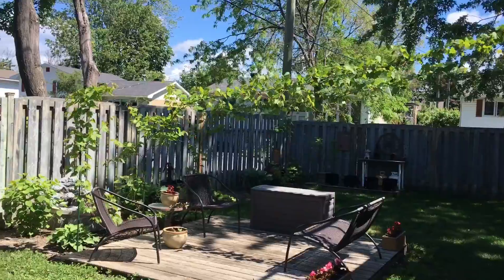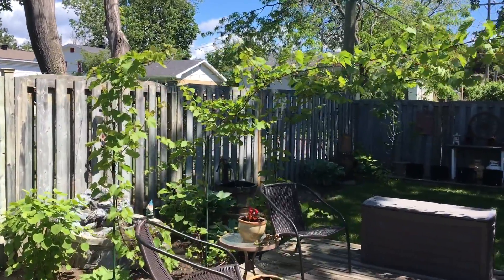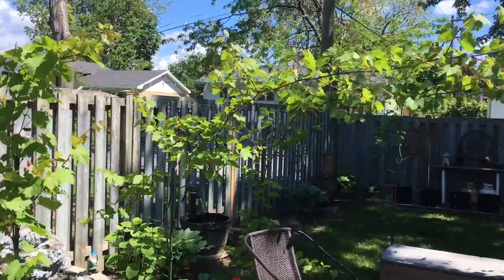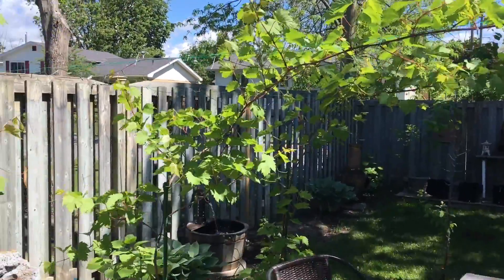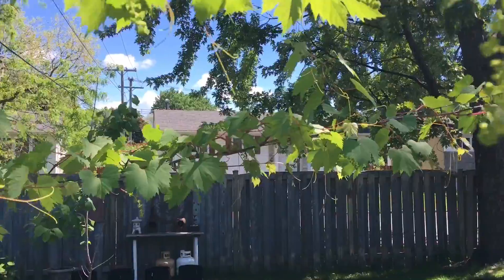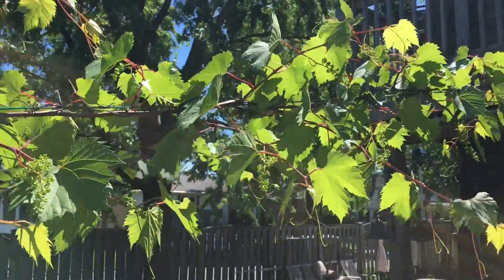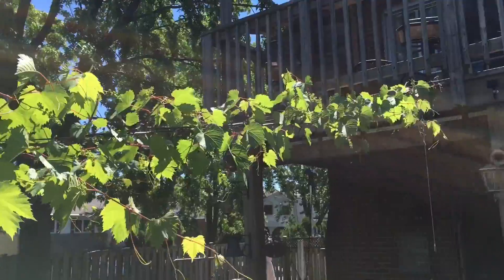Now we'll go over and see how the grapevine is doing. You can see that the grapevine is well on its way — it should bring a good harvest this year.